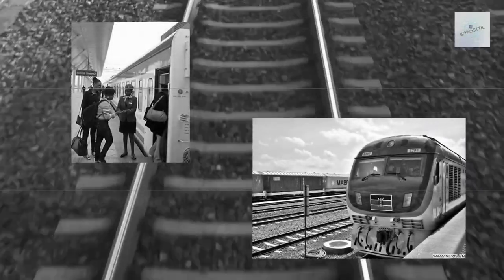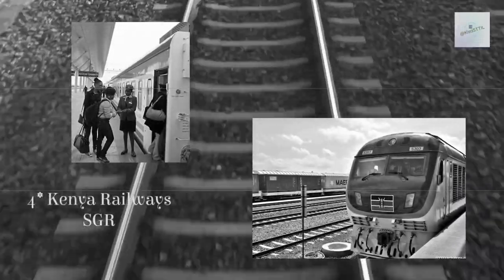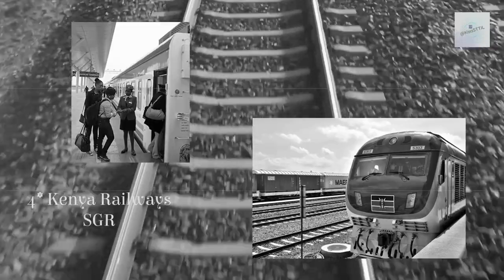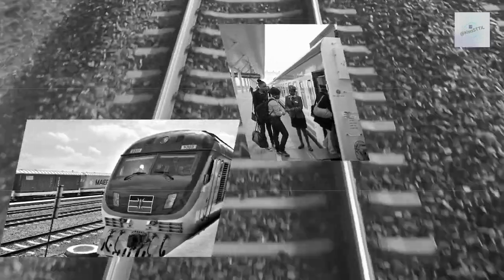Kenya Railways Standard Gauge Rail, or SGR, has a very secure but comfortable and inexpensive ride from Nairobi to Mombasa Terminus. As a bonus, SGR goes through Tsavo National Park and you might see zebras, giraffes, and livestock along the way.